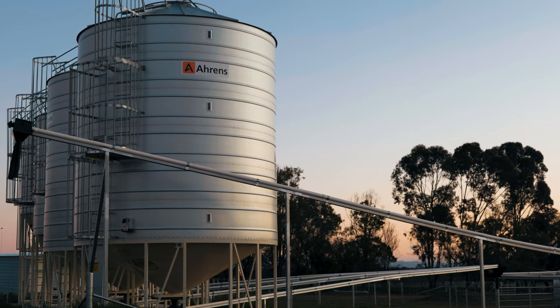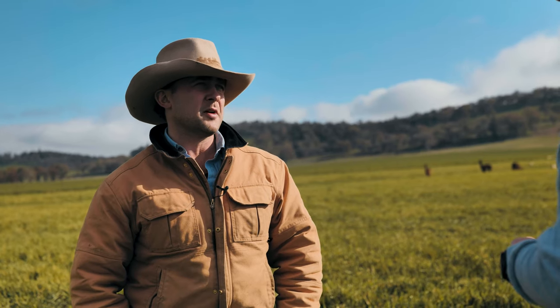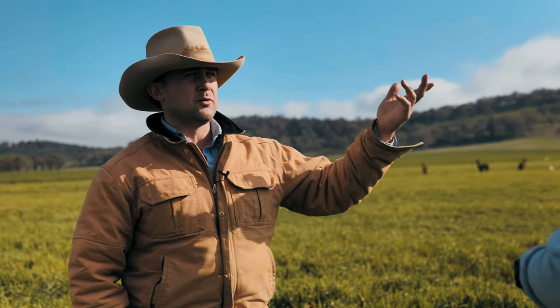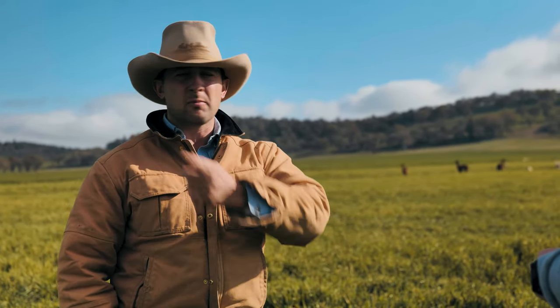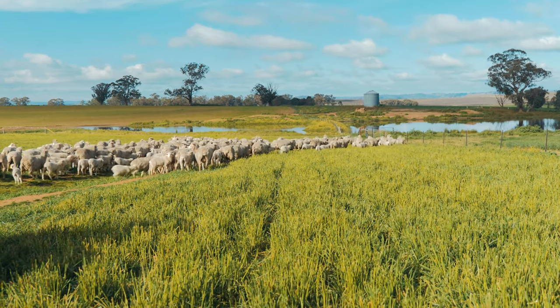We try to use technology to make our job in the paddock easier, but we also have to supply a lot of information for compliance and because the customer demands the data. Each individual animal has an electronic ID in their ear, so we record all information back to that animal. We have an automatic drafting facility in the yard where we can weigh, draft and treat an animal — we're doing about 600 to 650 an hour, so we can put a mob of sheep through there pretty quickly.